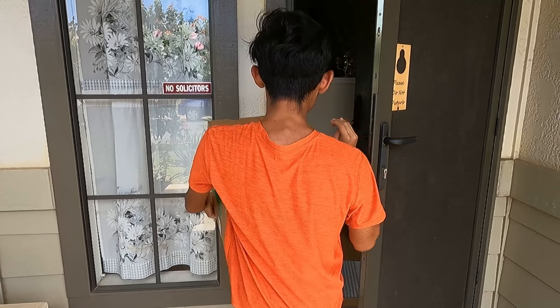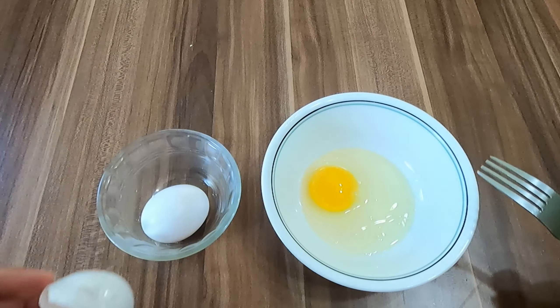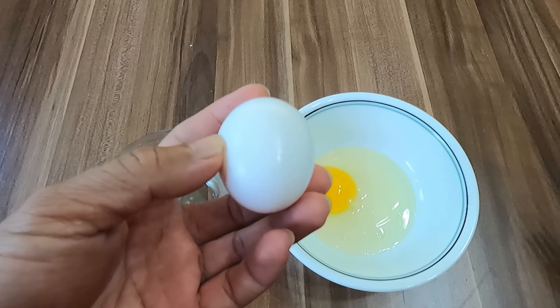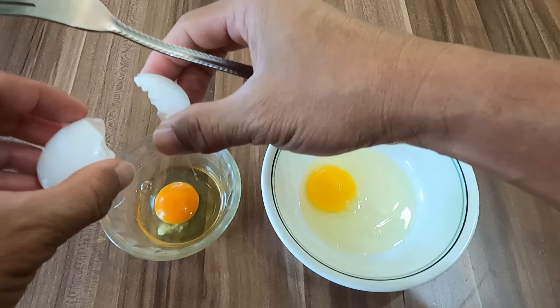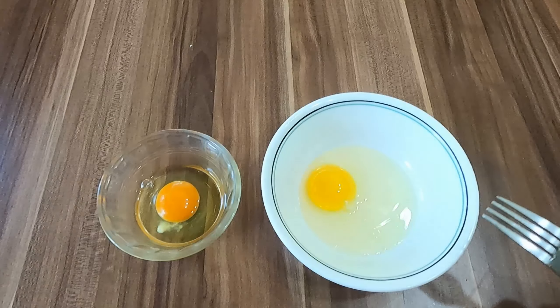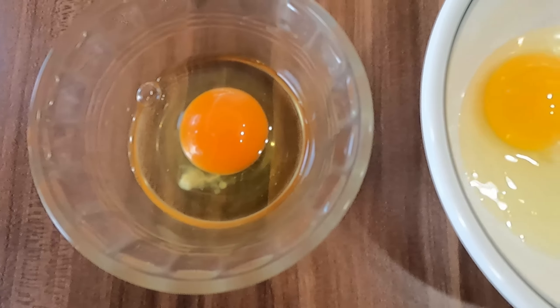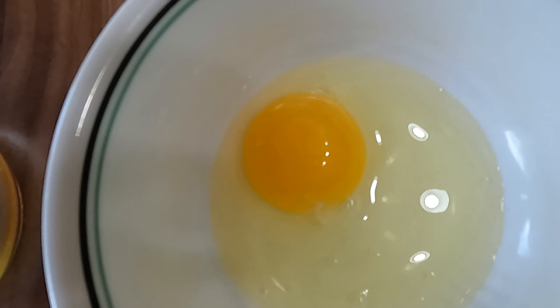So this is the regular egg that we bought at Costco — you can see it's yellow. And this is the egg that we bought at Waialua Farm — it's orange. The orange yolk is healthier because it's cage-free.